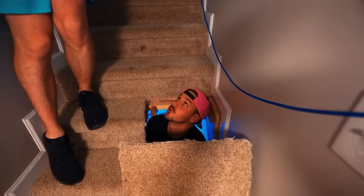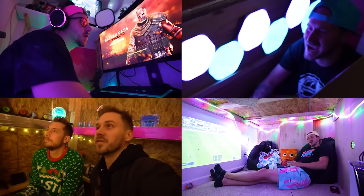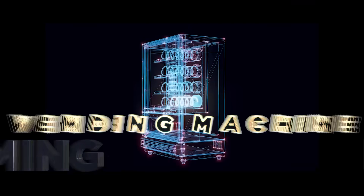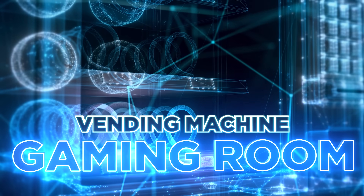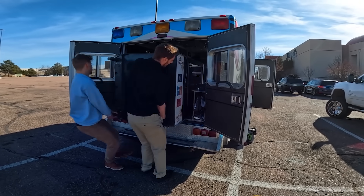We've built some crazy hidden rooms — in a bed, in a port-a-potty, and even in a piano — but today we built our favorite one yet. We are turning a vending machine into a gaming room, but the best part is Caleb and I will be disguising ourselves as moving employees and sneaking Justin into a mall.